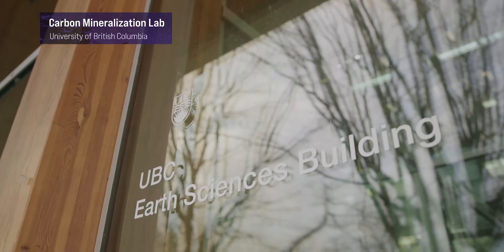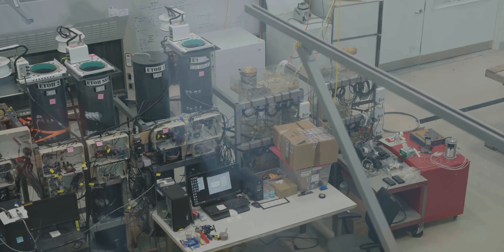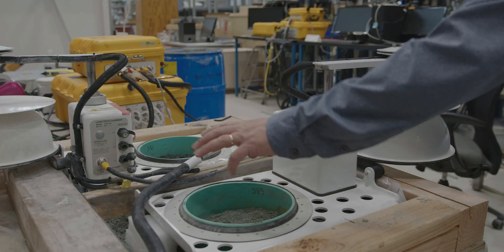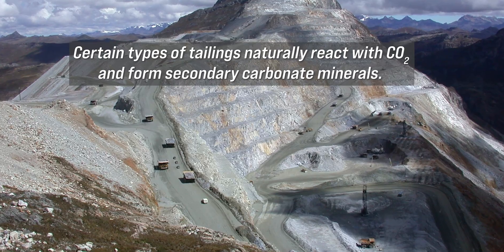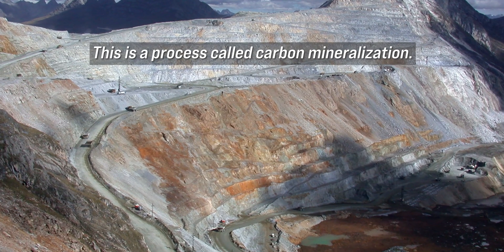The Carbon Mineralization Lab advances technologies to remove carbon dioxide from the atmosphere and store it in carbonate minerals for long-term safe storage. We work very closely with the minerals industry. We have a large number of collaborations with the minerals industry because to advance this technology we have to work with active mining in order to generate the feedstock for the process that we are working on.